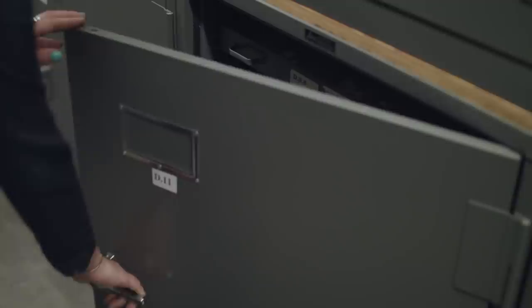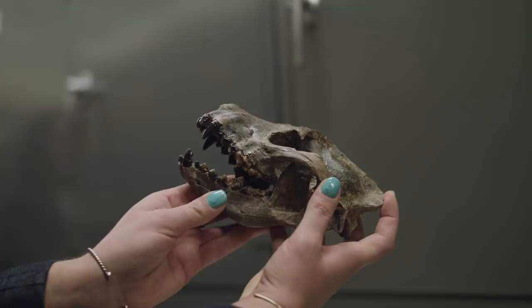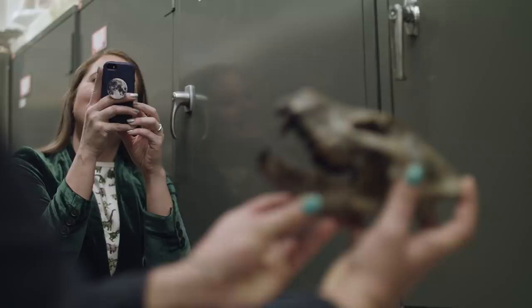One of my other favorites has been this incredibly beautiful borophagine skull. A borophagine is a bone-crushing dog — they have these incredible, ridiculous teeth. It's the most beautiful skull and jaw I've ever had the joy of looking at.